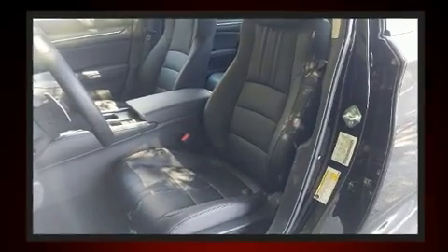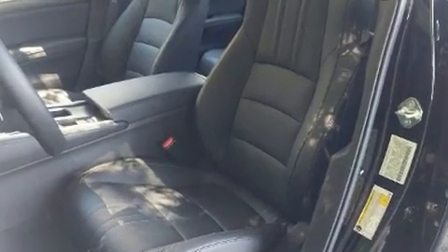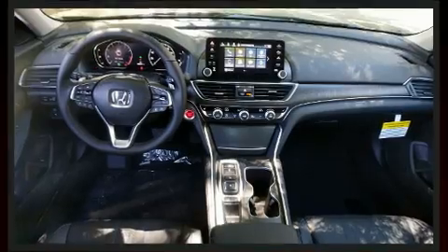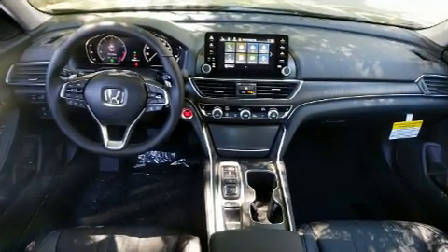Honda ensures the safety and security of its passengers with equipment such as head curtain airbags, front and side impact airbags, a panic alarm, an emergency communication system, and four-wheel disc brakes with ABS.